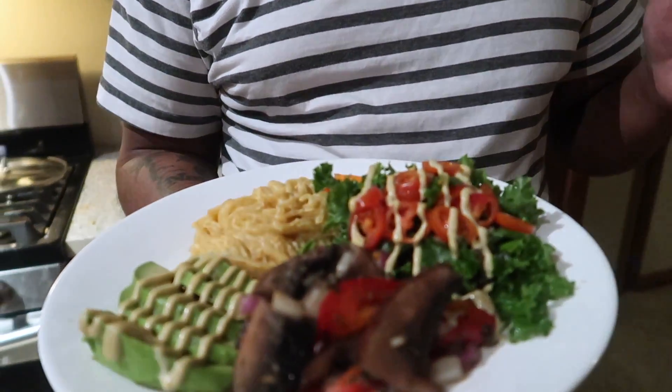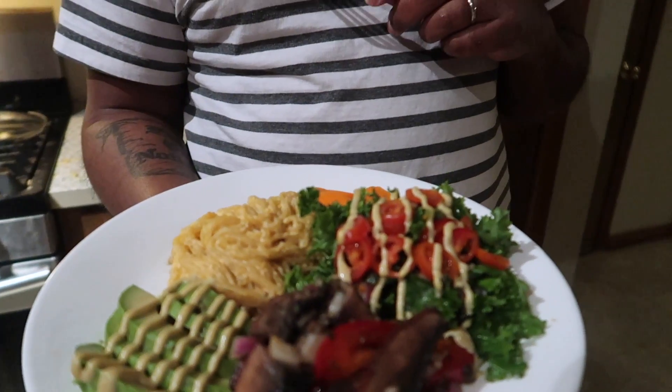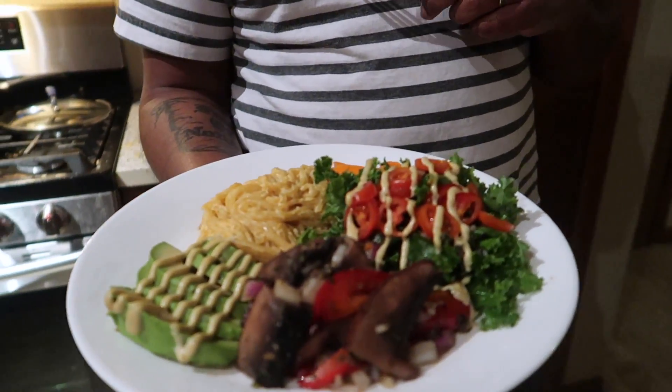It doesn't have to be stressful at all. I'm ready to dig in — Chris actually already ate her bowl. It wasn't fancy like this though. But it was delicious!